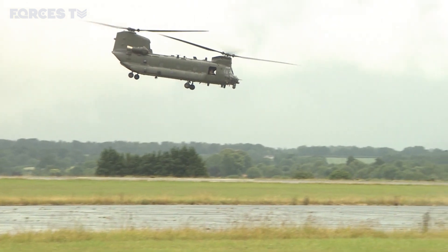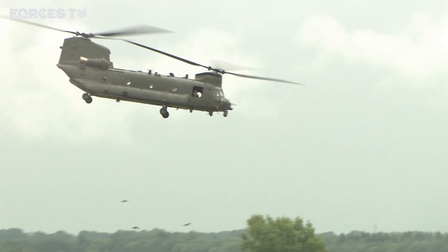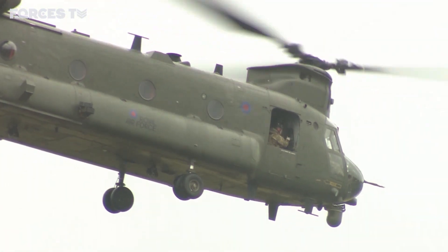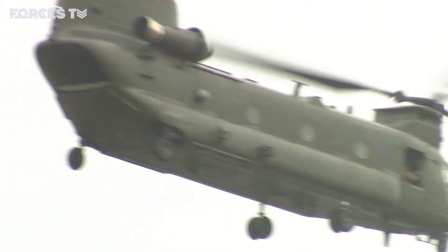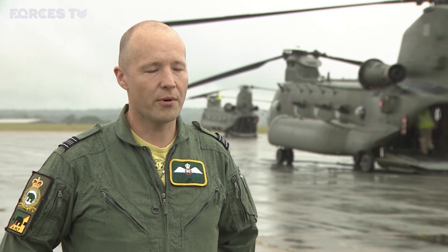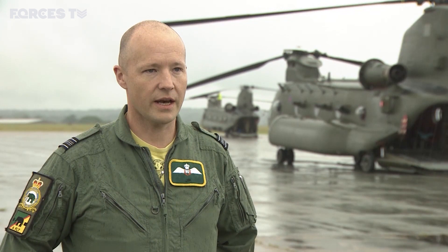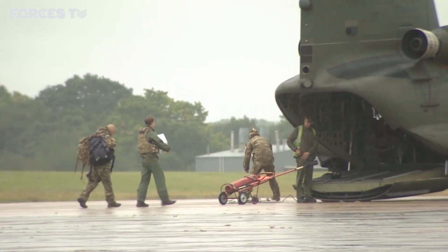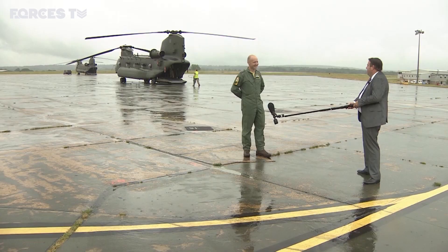But it's the day-to-day routine flying that enables the spectacular and essential to happen. And that's why it was vital the Chinook force kept flying through this pandemic. We still have to meet both our operational commitments and train for our operational commitments overseas and in the UK. In addition to help against Covid-19, extra duties were added through Operation Rescript.